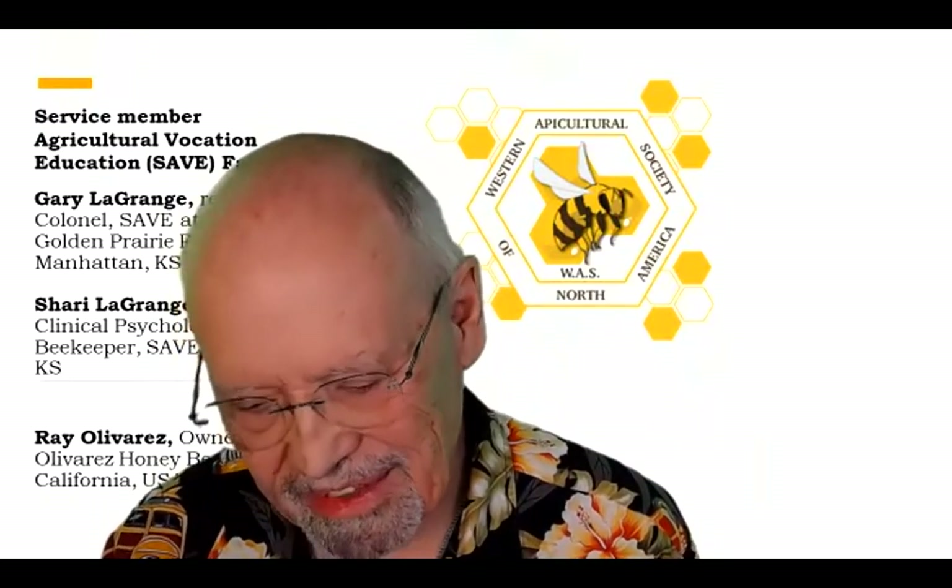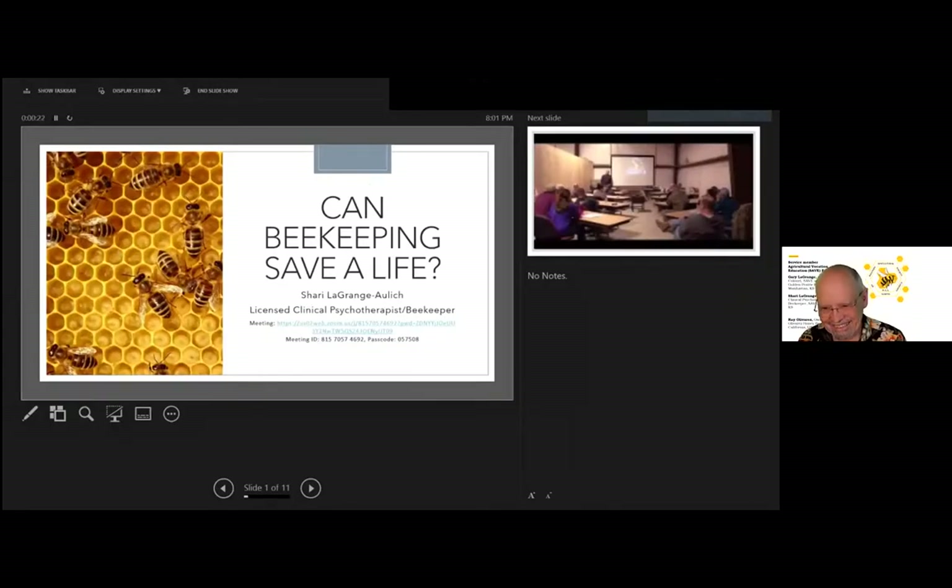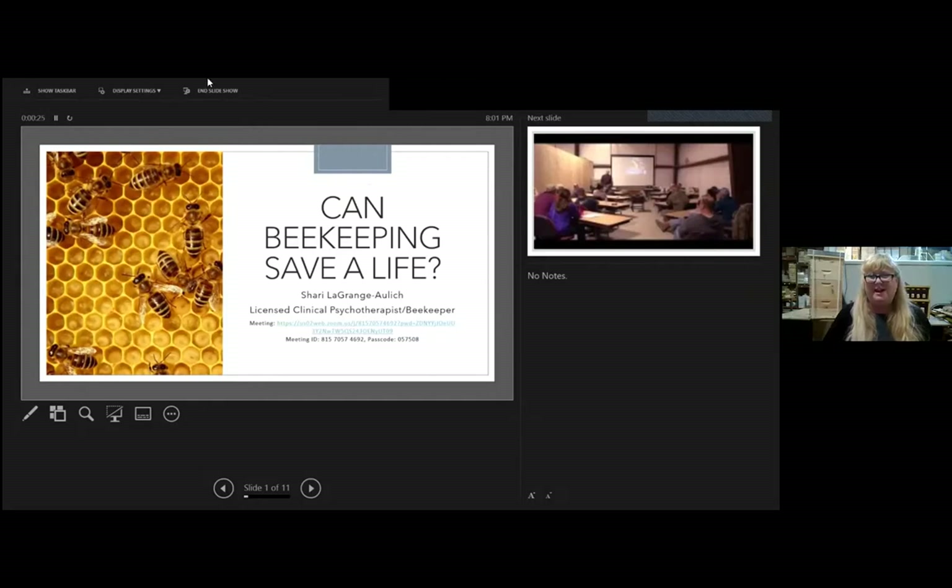It's my pleasure to introduce our second speaker, who has a fairly close relationship with Gary since she's his daughter. She's the clinical psychologist that's been working with these soldiers. I've talked to Gary a lot about what he sees going on ever since he first took our courses. It's my pleasure to have an opportunity to hear what Sherry has to say. So Sherry, the stage is yours. Welcome everybody — I'm happy to have an audience to talk to you about the integration of beekeeping and behavioral health.